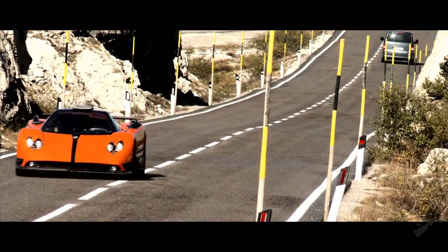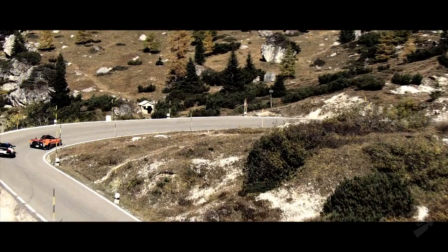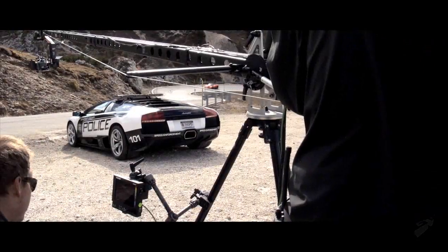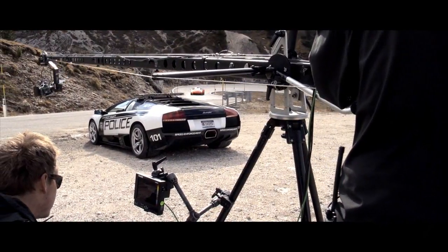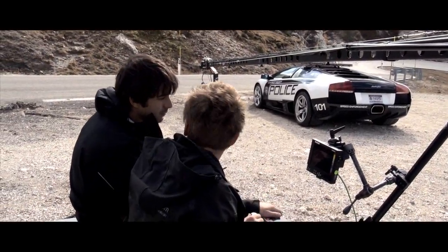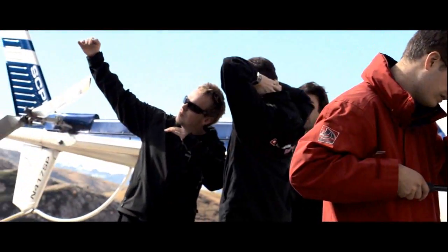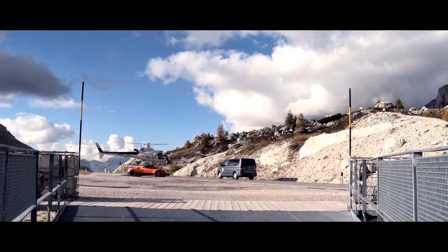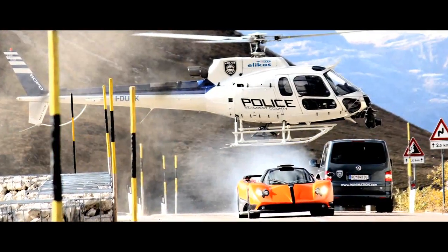For Need for Speed Hot Pursuit, two of those cars were the Pagani Zonda Cinque and the Lamborghini Reventon Interceptor, and those made it onto the cover of our packaging. In the course of our partner meetings with Pagani and Lamborghini, we came up with the idea of doing a live-action shoot with these amazing supercars to bring life to art and then art back to life, in the context of the Need for Speed Hot Pursuit experience. That was the genesis of this film project.